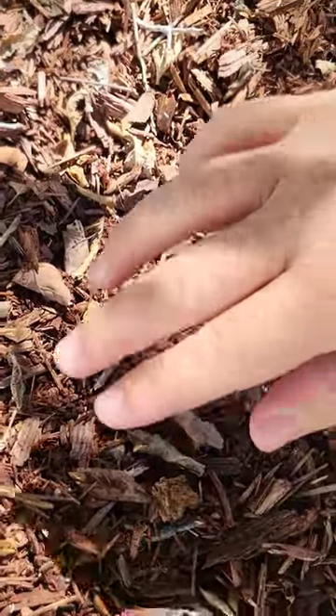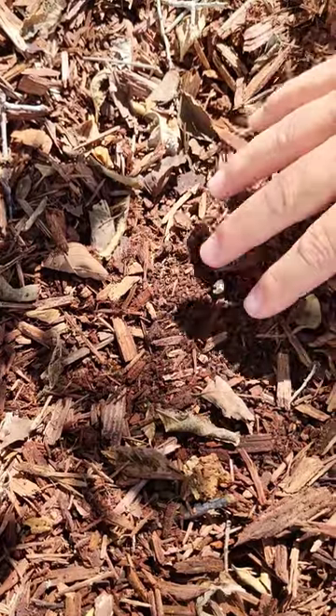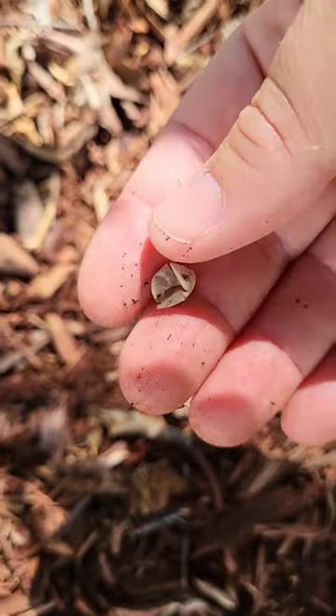If you dig in the mulch here in Florida, you almost always find lizard eggs. Let's see here. Yeah, there's one. This is actually one that hatched.